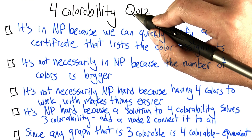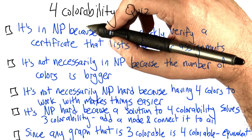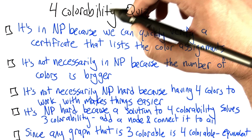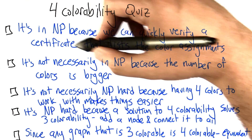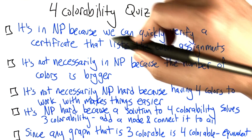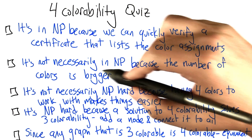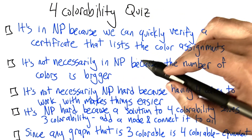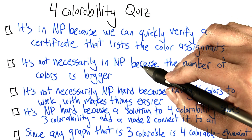What does that tell us about four colorability? Check all the things that are true. Because we know that three colorability is in NP, is four colorability also in NP? We can quickly verify a certificate that lists the color assignments — so is it true that four colorability is in NP for this reason? Or is it not necessarily in NP because the number of colors is bigger than in the three colorability case?